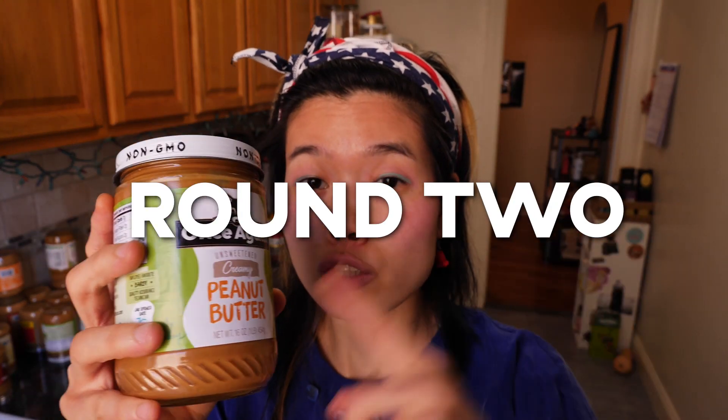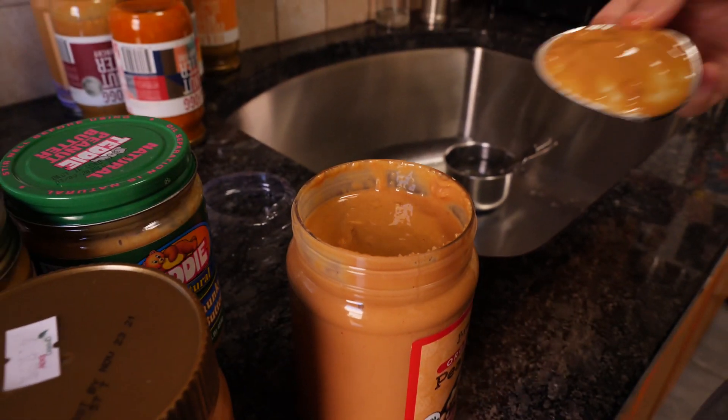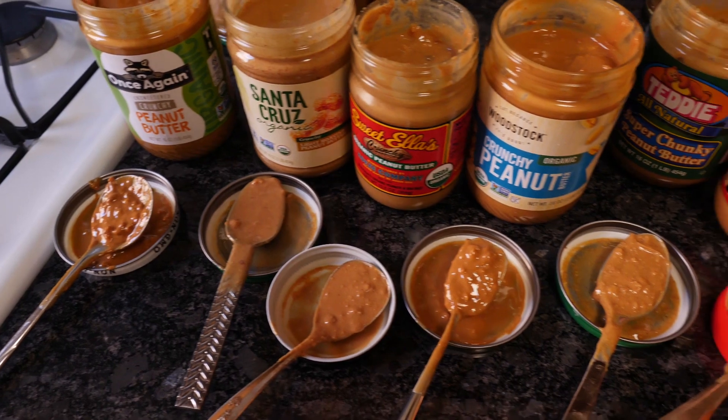Round two — we're gonna taste the natural crunchies. If I did a smart thing, I would have set them upside down last night so all the oils could float to the opposite end of the jar, but I didn't. So we'll have to do a careful stirring operation. Fun fact: did you know that Aztecs and Incas were the first recorded users of peanuts in such a way that it resembled peanut butter? It's a treat as old as time.